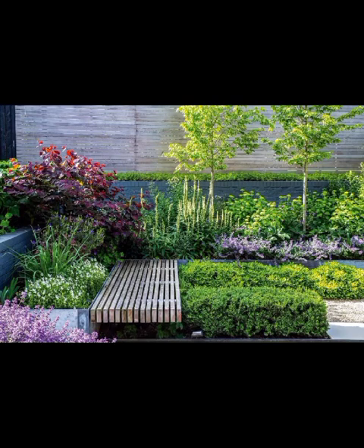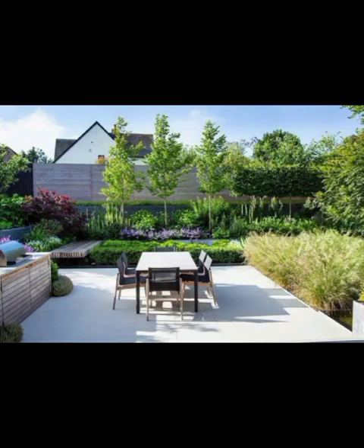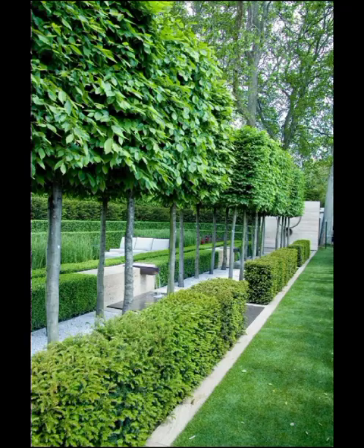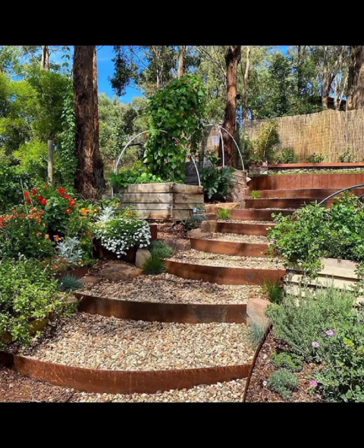Hello everyone, and welcome back to Decor Craze. Today's video, we are diving headfirst into the mesmerizing realm of modern backyard garden design, where nature meets innovation in the most captivating ways. So keep your gardening gloves on and get ready to embark on a journey through a world of lush greenery, contemporary aesthetics, and ingenious design that redefine the concepts of outdoor living.